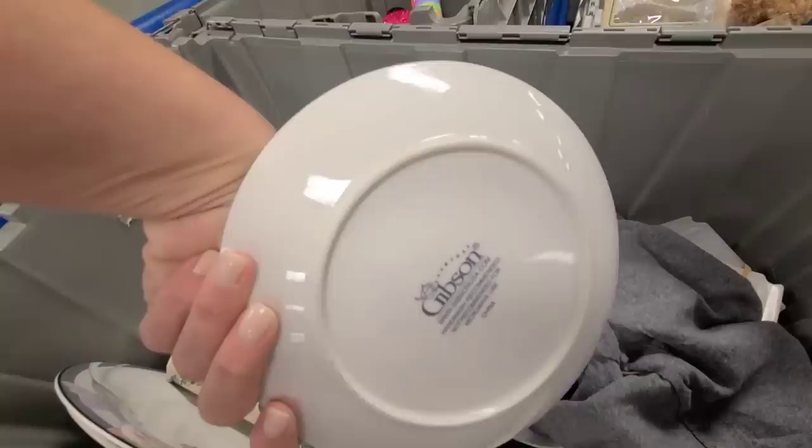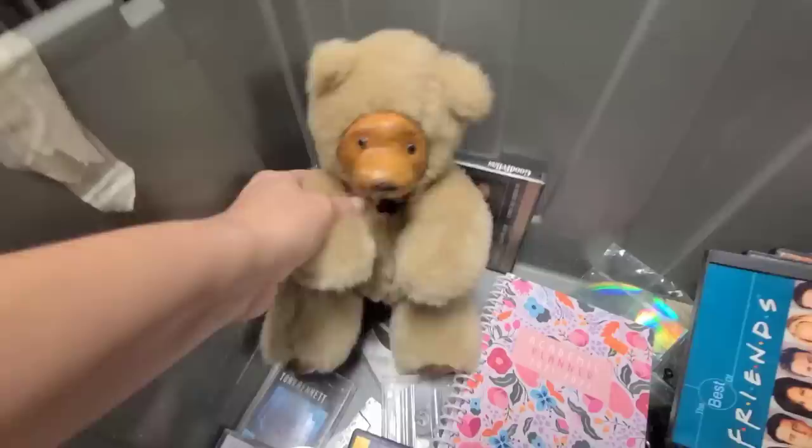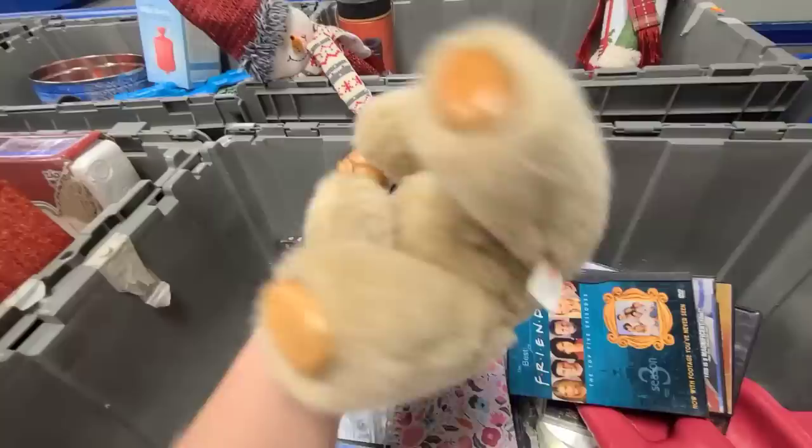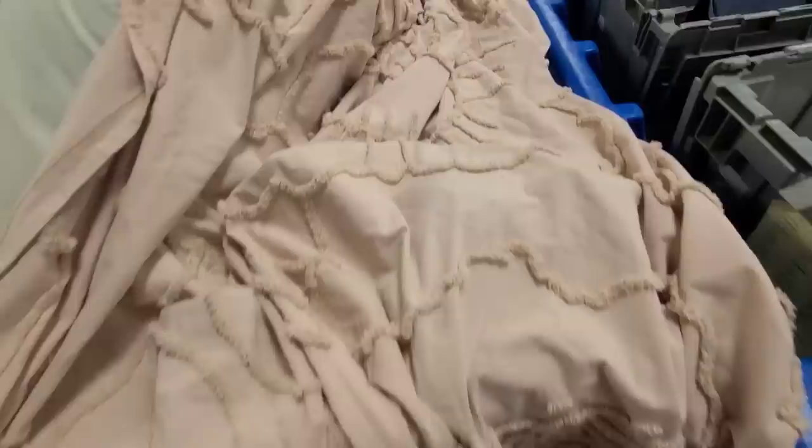That's a very pretty Christmas pattern — says everyday Gibson USA. Over here, this bear is very interesting. He has a wood face and says Sugar Loaf, made in Boulder, Colorado — it's probably like a souvenir or something. I don't normally buy shower curtains to put on the website, but this one is beautiful. I love the chenille pattern and the color.